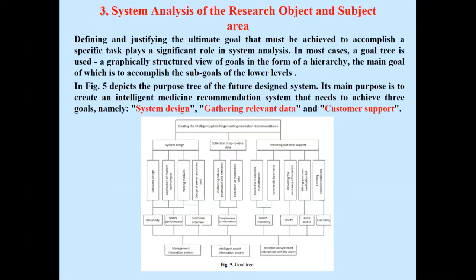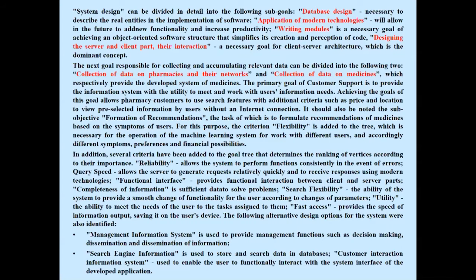Figure 5 depicts the proposed tree of the future design system. Its main purpose is to create an intelligent medicine recommendation system that needs to achieve three goals: system design, gathering relevant data, and customer support. System design can be divided into the following sub-goals: database design, application of modern technologies, writing models, designing the server and client parts, and their interaction. The goal of collecting relevant data is divided into collection of data on pharmacies and their networks, and collection of data on medicines. The primary goal of customer support is to provide the information system with the utility to meet and work with users' information needs.